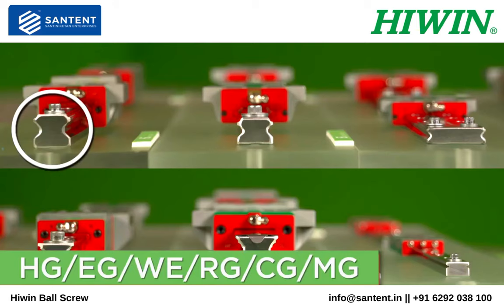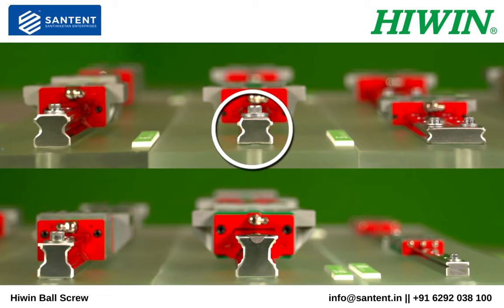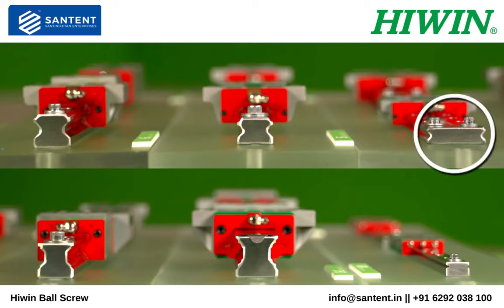HG is our standard circular arc four-row rail. EG is our low profile and offers a short block option. WE is wide series and low profile, which makes for high moment ratings.